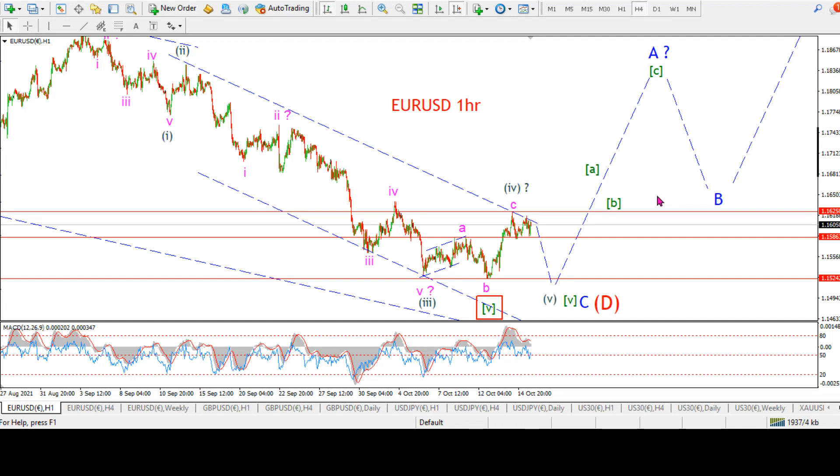All right, welcome to Weekend Video. This is Enda here from bullwaves.org. Check out the website if you're interested in nightly Elliott Wave Analysis. Shameless plug. Let's get on with the job at hand, and that is to go over the charts to see where I think we stand within the patterns right now.